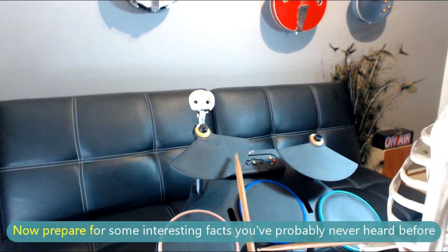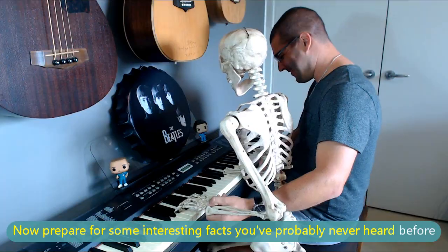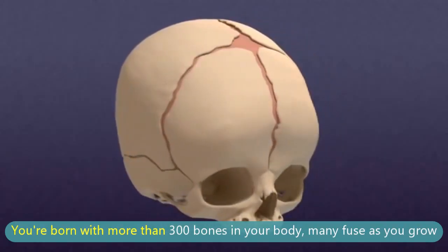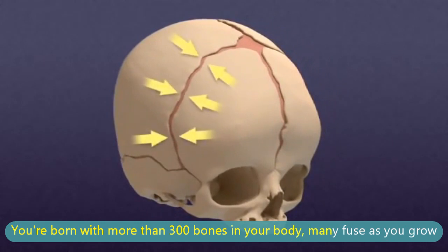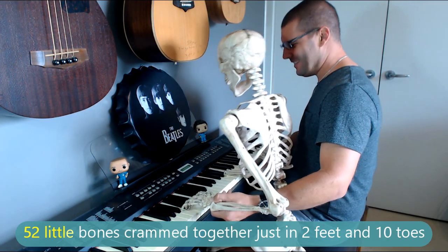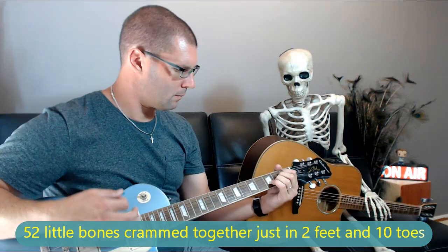Now prepare for some interesting facts you've probably never heard before. You're born with more than three hundred bones in your body — many fuse as you grow. Fifty-two little bones crammed together just in two feet and ten toes.